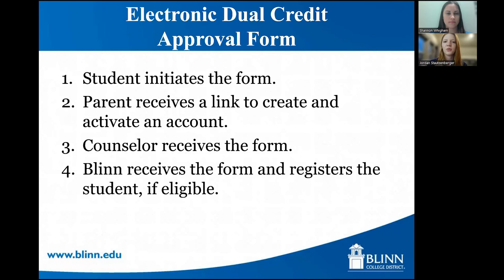These are the electronic dual credit approval form steps. If your school doesn't use the paper form, your counselor will provide a link or you can access the dual credit approval form through your MyBlinn account under an icon called Admissions Forms. It's student-initiated, so you will start the form, enter your parent's name and email address, and once you submit your section, the parent will get an email to create their Dynamic Forms account. Once the parent creates their account, they can approve the form and it goes straight to the counselor — no paper traveling home and back. Once the counselor approves it, it goes straight to Blinn.